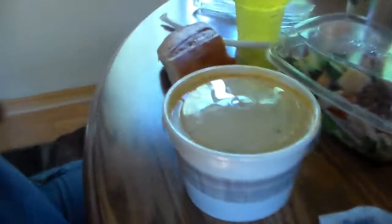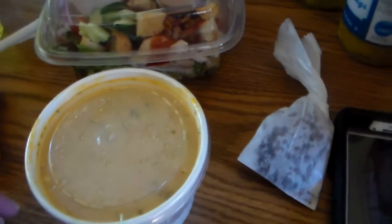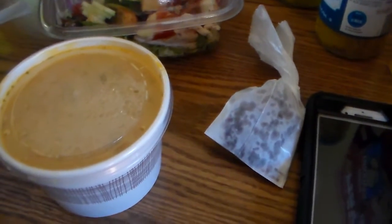I got these potato strips, and I also got a porky chicken salad I reviewed for you on YouTube.